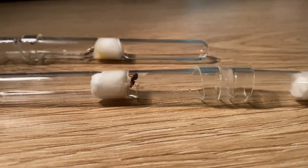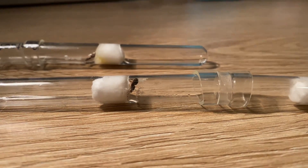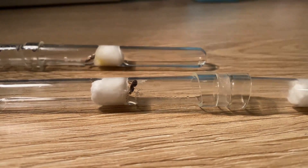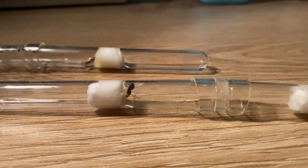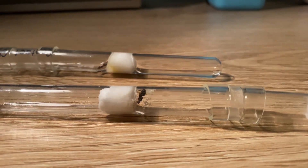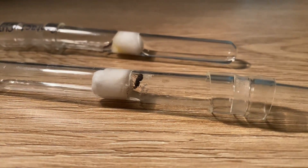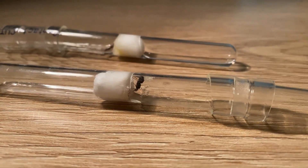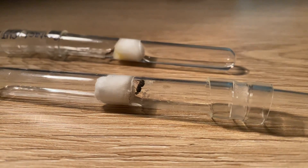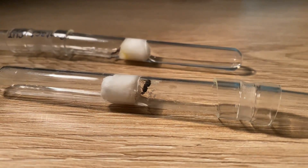Hello everybody and welcome back to another ant video. Anyone that was following the progress on our rainbow ant queens that I got like three months ago would know that I had four rainbow ant queens that I caught in winter, surprisingly, and three of them went on to lay big batches of eggs.